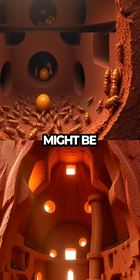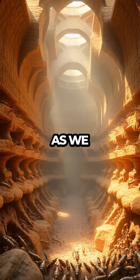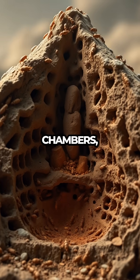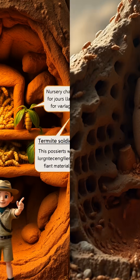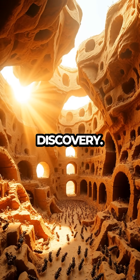These tiny creatures might be small, but they build some of the most impressive structures on the planet. As we enter the fortress of the termite mound, prepare to be amazed by the intricate tunnels and chambers, all perfectly designed to support the colony's complex social structure. With our energetic narrator guiding the way, you'll find yourself lost in a labyrinth of wonder and discovery.